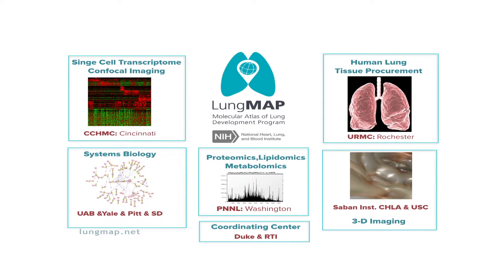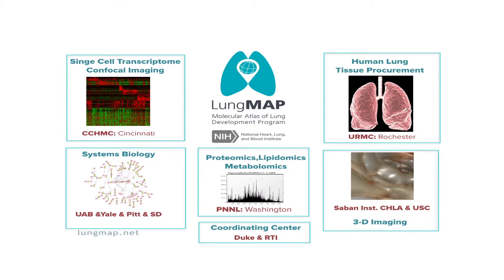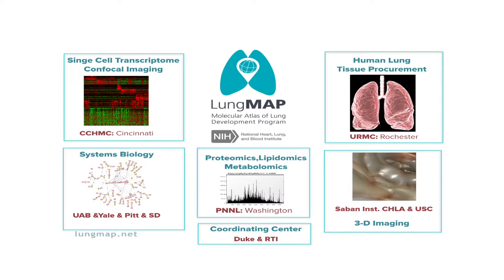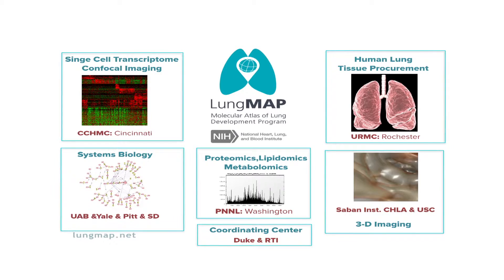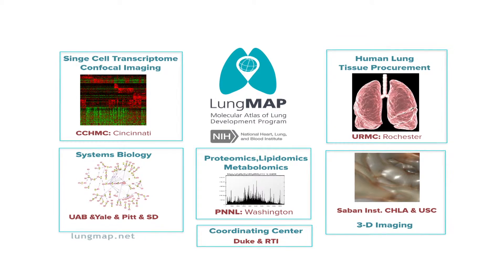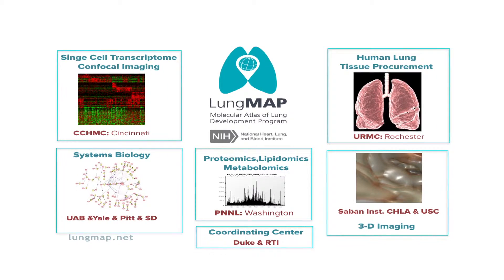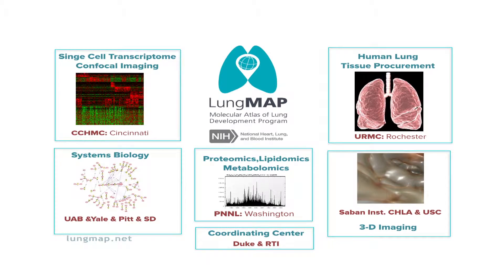The LungMAP consists of a consortium of four different research laboratories here at Cincinnati Children's, University of Alabama, Yale, University of Pittsburgh and San Diego, Pacific National Laboratories in Washington, and the Sabin Institute Children's Hospital in Los Angeles in collaboration with University of Southern California — an NIH-funded consortium recently established to begin mapping the normal cell structure of the mouse and human lung in late gestation around the time of birth.